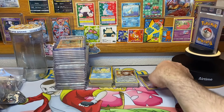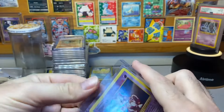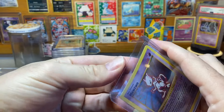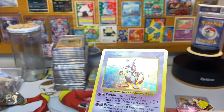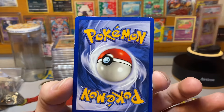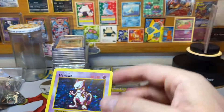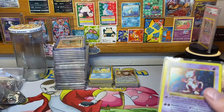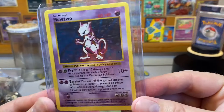First up, this Mewtwo in lightly played condition. Let me show you guys the holo on the front — looking mighty proper. Pretty good condition on the front; might clean that little bit up right there. On the back, yeah, not too great, but overall no creases, bends, or dense impressions. The cardboard maintains pretty decent integrity, so lightly played shadowless Mewtwo up for grabs.